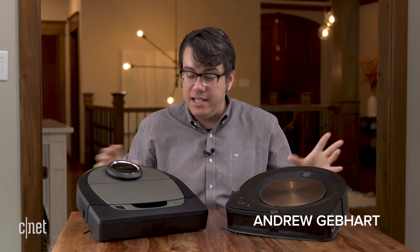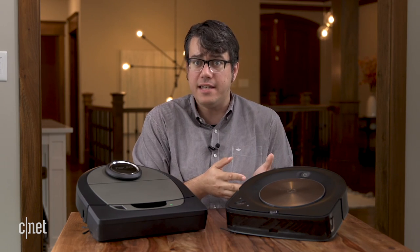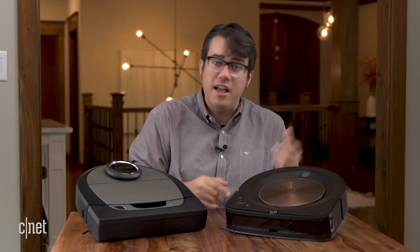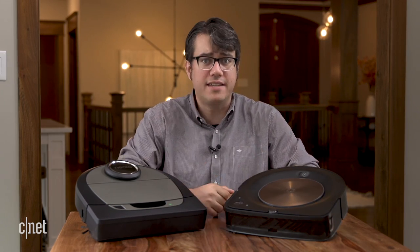We've got the dirt on the best robot vacuums. iRobot and Neato are two of the biggest names in the business, and today we're pitting their two top of the line models against each other: the Roomba S9 Plus and the BotVac D7. It's a head-to-head battle. Let's get cleaning.